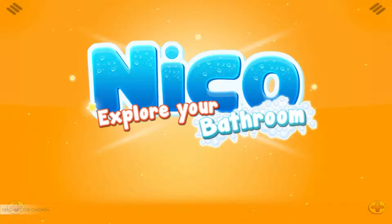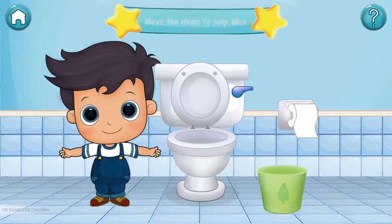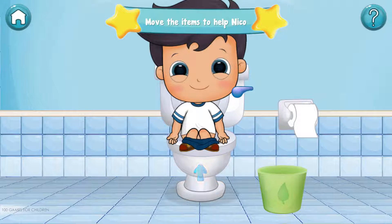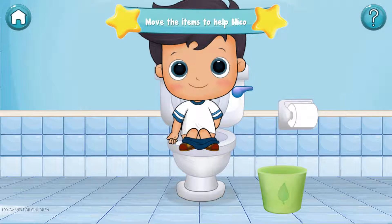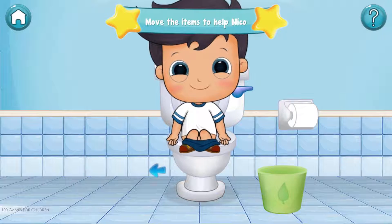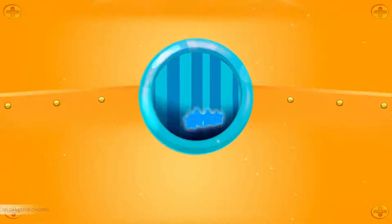We are doing very well. Let's continue. Now, move the items to help Niko. Good job!